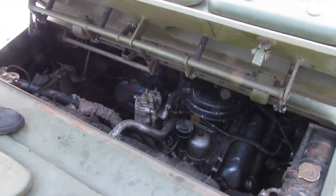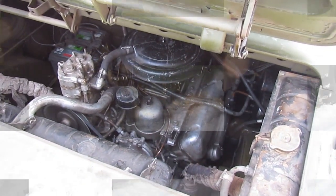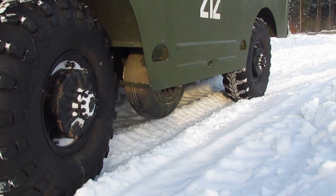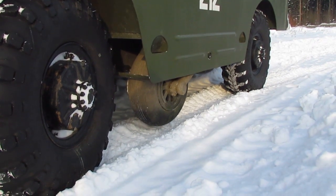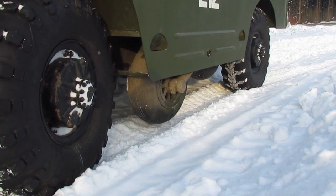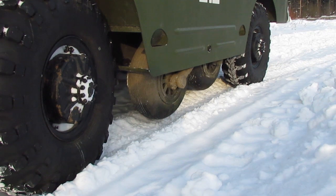The 140-horsepower engine was placed at the rear, providing the driver with a good overview. To overcome ravines, ditches and trenches, a pair of lowered small rollers were installed between the main wheels. Upon closer inspection, they turned out to be wheels from an aircraft — and these mini wheels even got a chain drive.